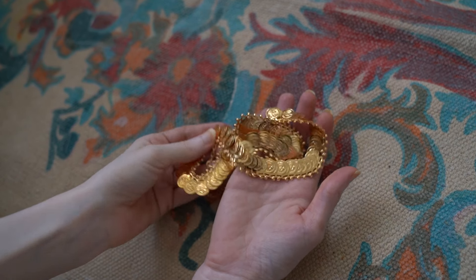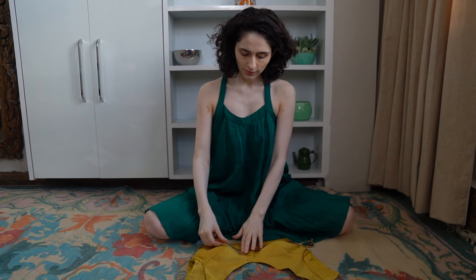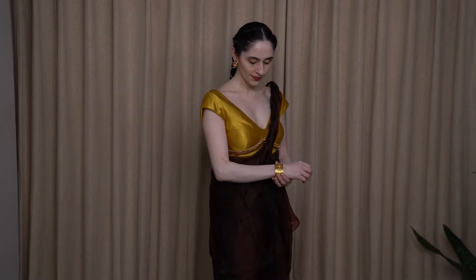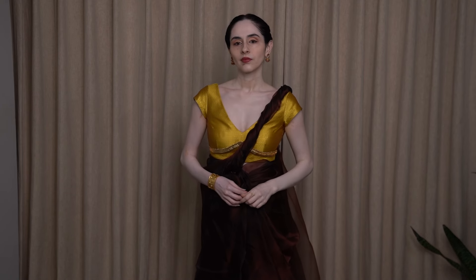If you're in the mood for something minimal, try using a necklace. I got this one from Amazon — I'll share the link in the description box. We're going to stitch it onto the underbust of the blouse. I styled it with a maang tikka worn as a braid accessory and a handcuff, with this brown copper organza saree. And here's how it turned out.